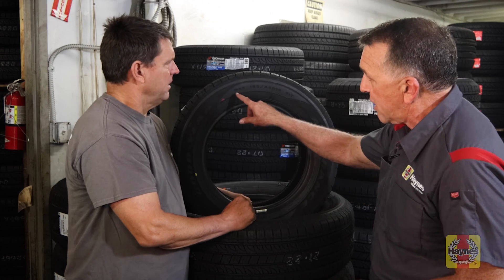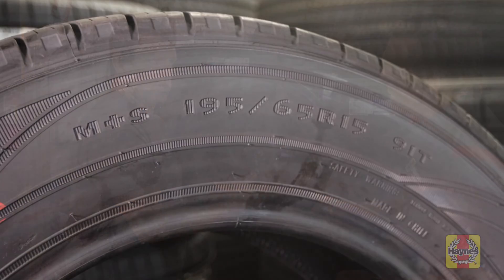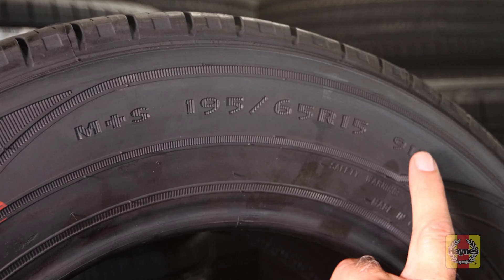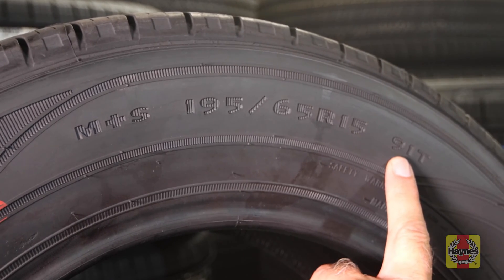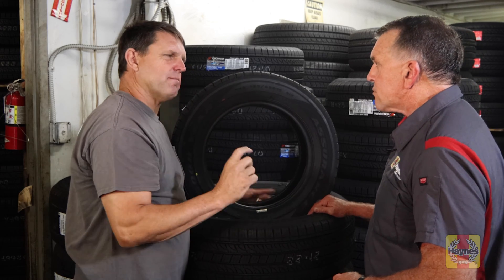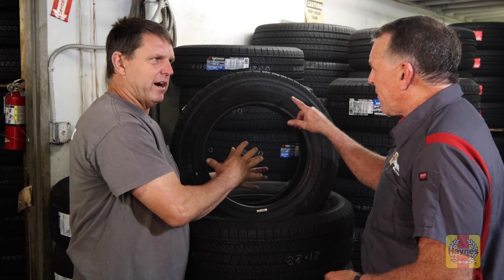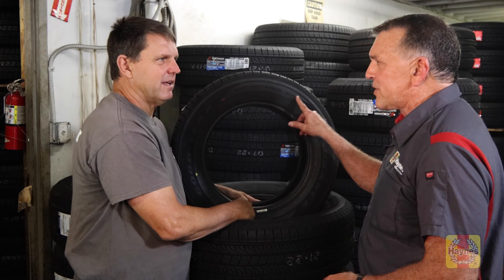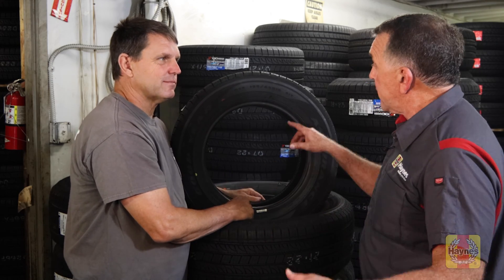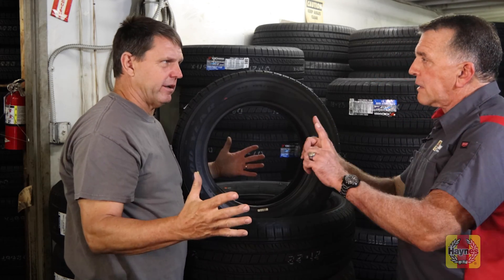You can read a sidewall now. Beyond the size numbers, I also see M&S. M&S stands for mud and snow — it's another way of saying all-season. Past the size numbers, you'll also see another number; in this case it's 91T. That number — whether it's 89, 91, 104, or 107 — is a mathematical index that tells you how much load, how much weight, this tire can carry. You'd need to look it up online to find the actual load-carrying capacity.